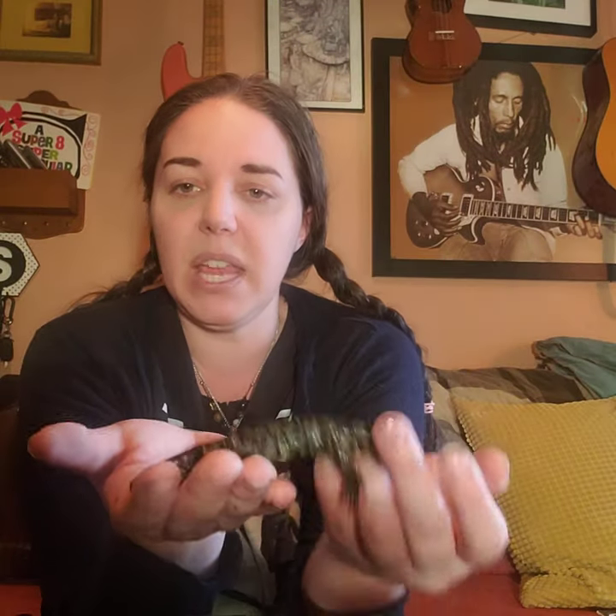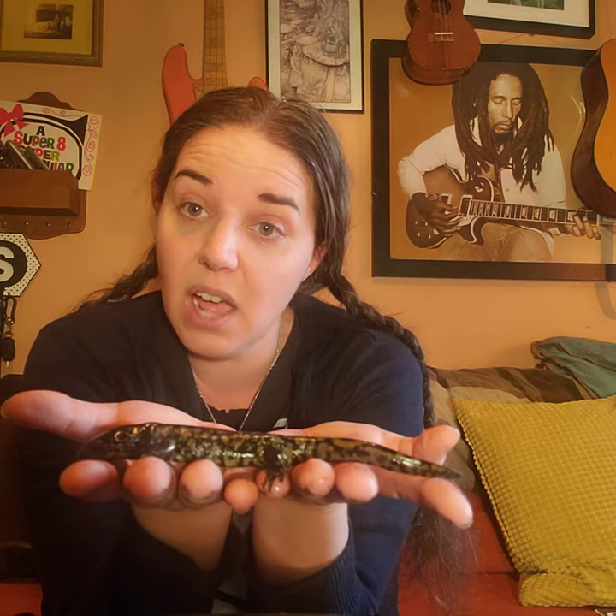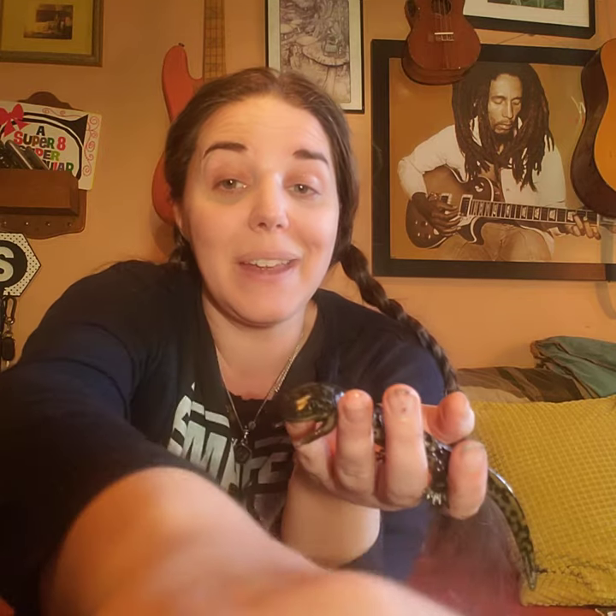The tiger salamander is going to get pretty big too — about double his current size. He's just a baby now, just starting to change out of his larval stage. Right now he fits on two of my hands; he'll eventually take up three or four. But the hellbender is even bigger — they love to live under rocks in fast-moving streams. They just became Pennsylvania's state amphibian, so now we have an amphibian called the hellbender, or the snot otter, as our state amphibian.